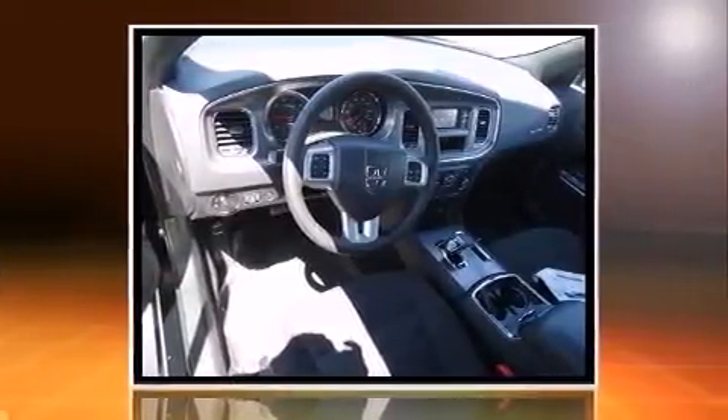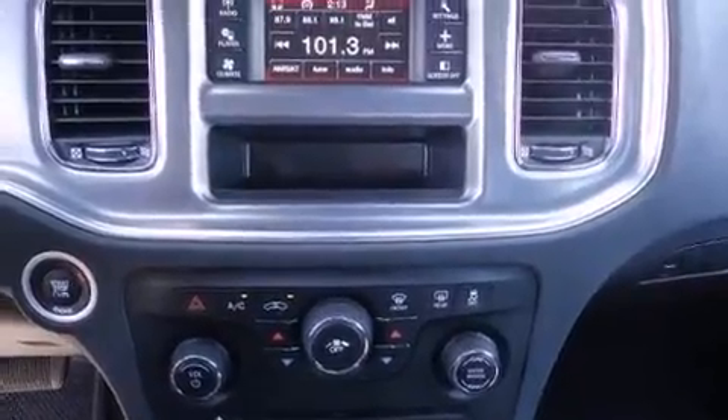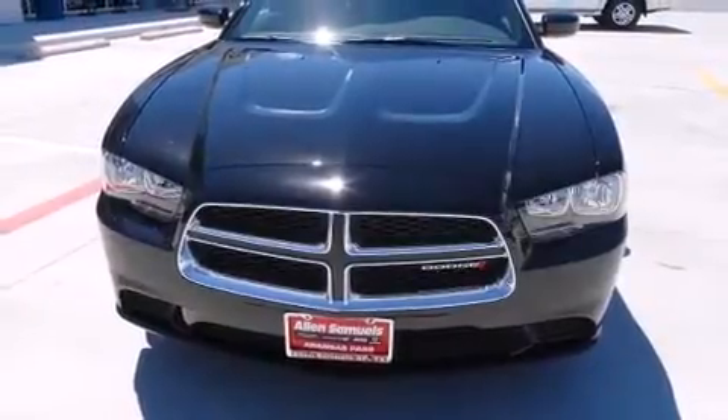All of the premium features expected of a Dodge are offered, including front and rear reading lights, a tachometer, speed-sensitive wipers, an outside temperature display, and one-touch window functionality.